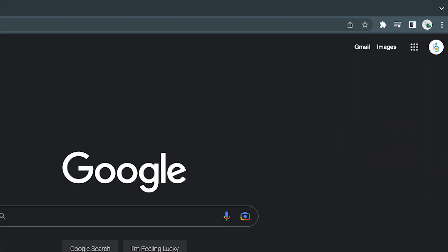Browser extensions are little programs that you can add into your browser that extend capabilities, like managing your passwords. In Chrome, you'll find these browser extensions in the top right corner underneath a jigsaw icon.